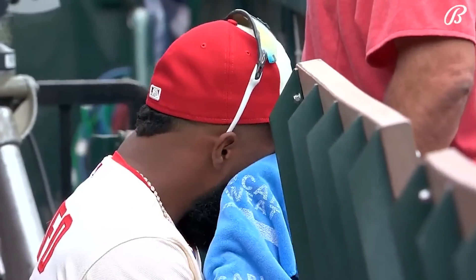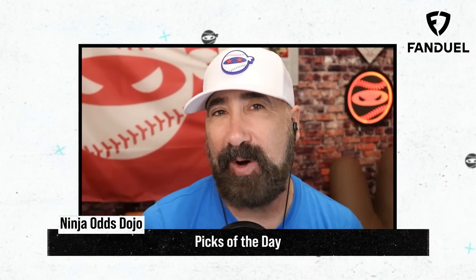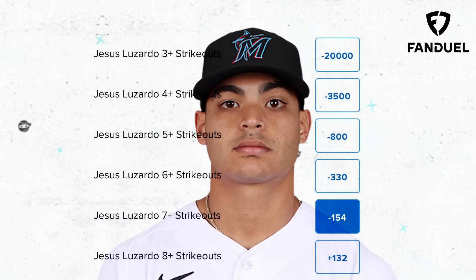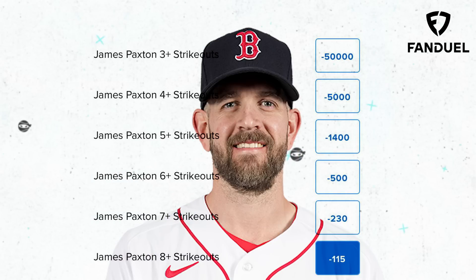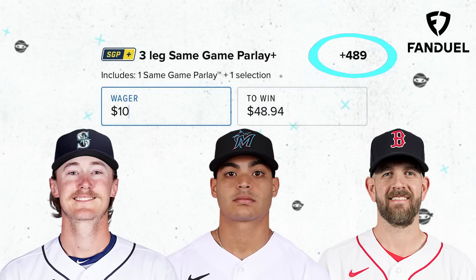Moe, Larry, the cheese on that — I love that. My picks of the day today are a three-leg parlay. I'm going to start out with the same game parlay of Bryce Miller for 5 Ks or more and Jesus Lizardo for 7 Ks or more, and top it off with James Paxton for 8 Ks or more. What would your picks of the day be?